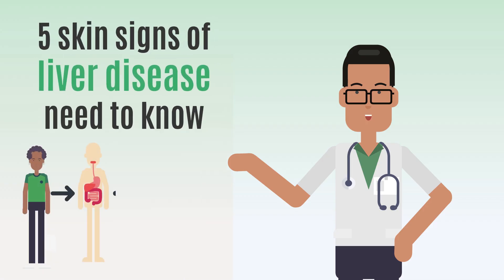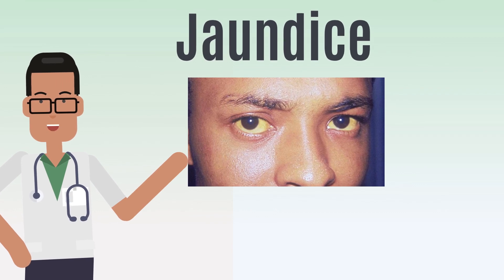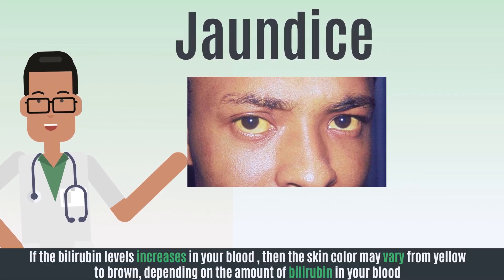You may be at risk of liver disease if you have these five signs. Jaundice — this is when your skin gets a yellowish color. If the bilirubin levels increase in your blood, then the skin color may vary from yellow to brown, depending on the amount of bilirubin in your blood.